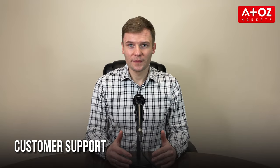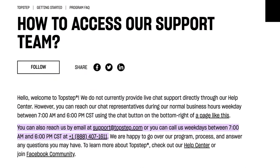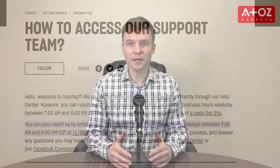How is the customer support of TopStep? You can contact them by phone during business hours if you have any questions or need assistance. You can also email them or use the chat function on their website during business hours. Overall, their customer support is good.